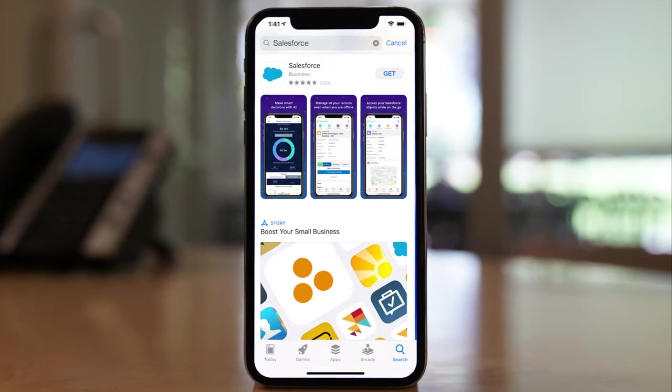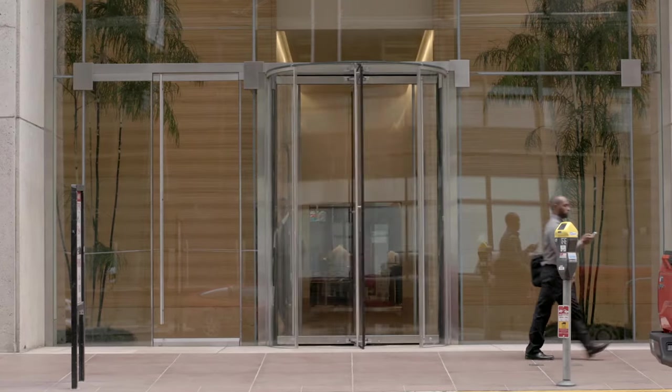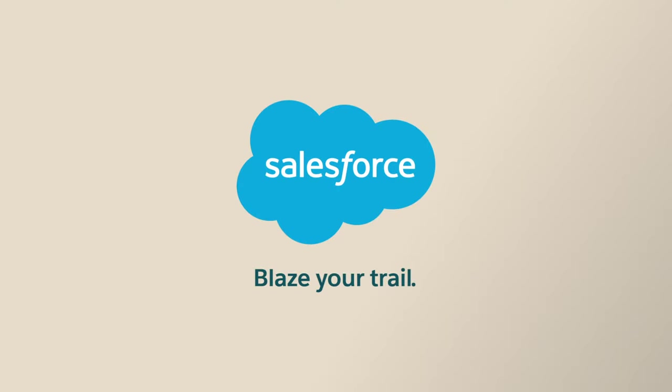Download the Salesforce mobile app in the App Store or Google Play Store to get started and see how you can run your entire business from anywhere. Blaze your trail with Salesforce.